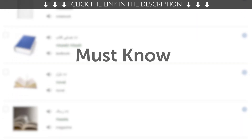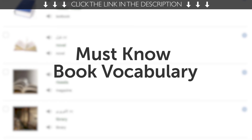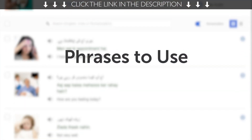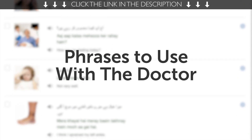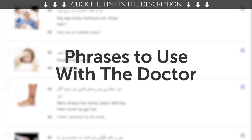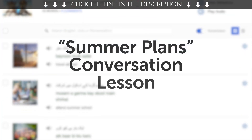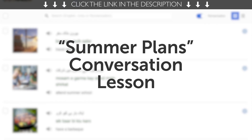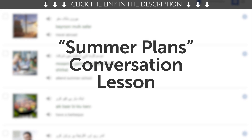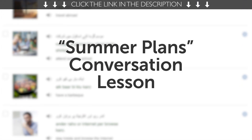Third, must-know book vocabulary. If you love reading and want to talk about books, then this next one-minute lesson is for you. Fourth, phrases to use with the doctor. Learn how to say phrases like 'I have an appointment,' 'I don't feel well,' and much more. Fifth, summer plans conversation lesson. Can you talk about your summer plans, such as travel, relax at the beach, or stay at home and sit on the internet? You will with this one-minute lesson. Access it right now.